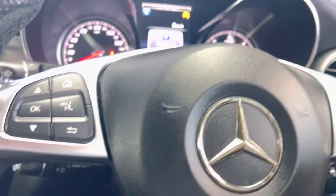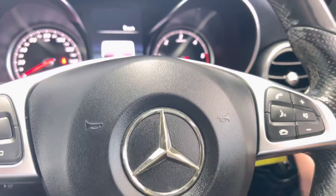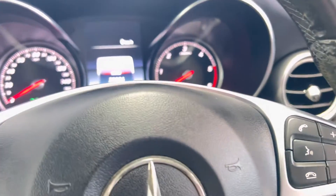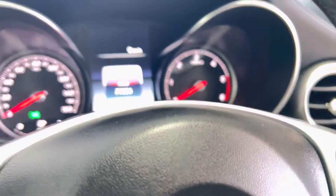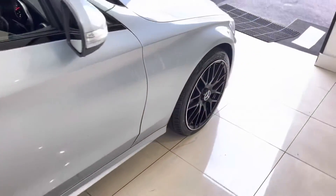You can select Eco, Comfort, Sport, Sport Plus, and Individual, where you can customise how you'd like the car to respond — including settings for steering and throttle, so how active or economical you'd prefer it. Of course it's never going to be too uneconomical, being a diesel.